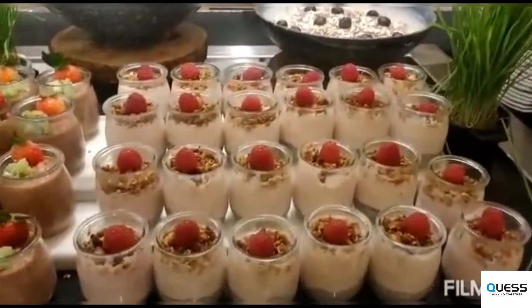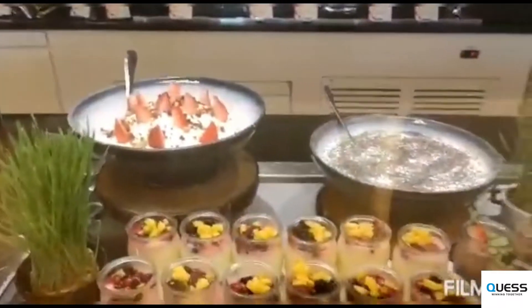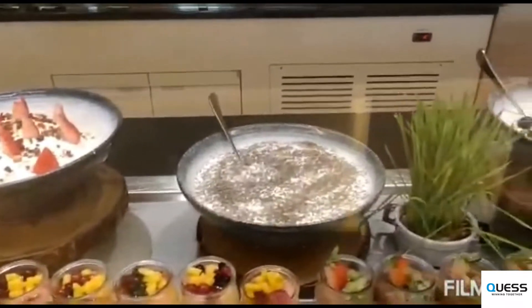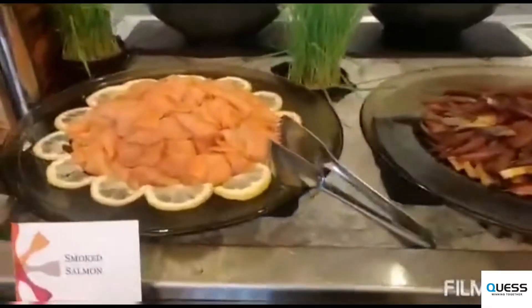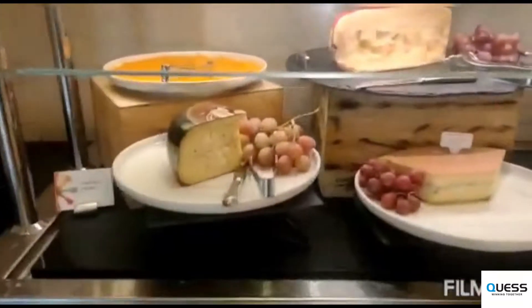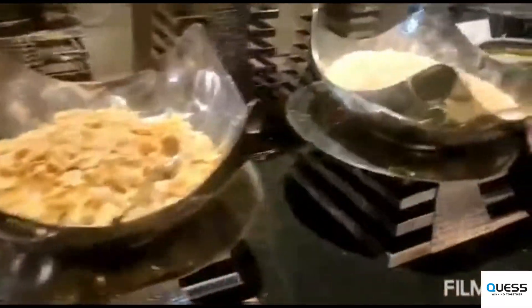Hey guys, welcome to breakfast. This is our healthy section — we have some yogurt, mostly base, and this is rice berries. Beside that we have some flavored yogurt: Greek yogurt, chia yogurt, and berry-based yogurt. This is our cold cuts section — we have smoked salmon, turkey, ham, and beef. We also have some cut fruits. And this is our six-cheese section — six types of cheese. This is also nice for the kids.